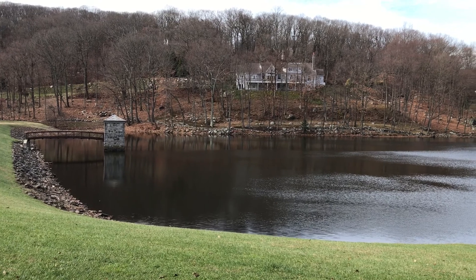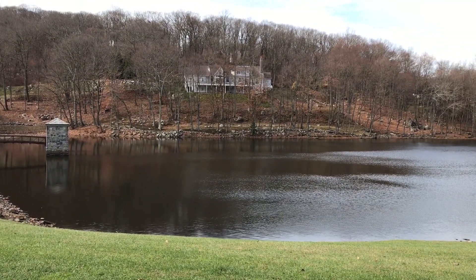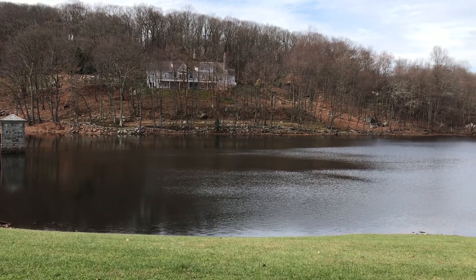Lower Kohanza Reservoir — one of the supplementary water suppliers of Danbury during dry periods.